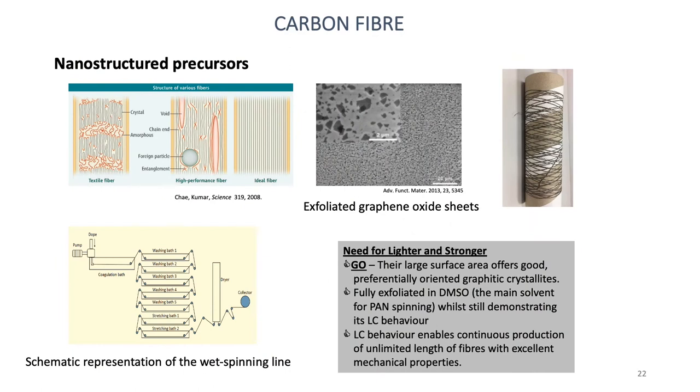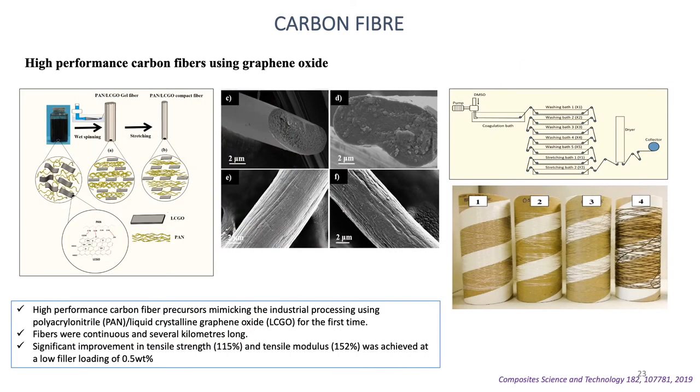One approach is to reinforce PAN with carbon materials such as carbon nanotubes, graphene oxide, etc. We used graphene oxide as the reinforcement for enhancing the properties of these fibers. Microscopic images of the fibers showed that the fibers are free from any defects, cracks, or damages. We achieved around 150% improvement in tensile strength and also 150% improvement in tensile modulus.